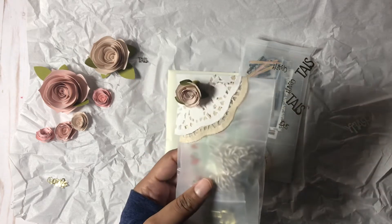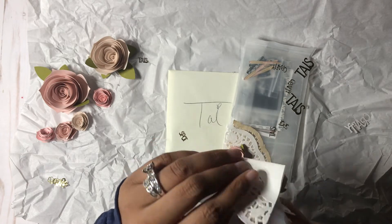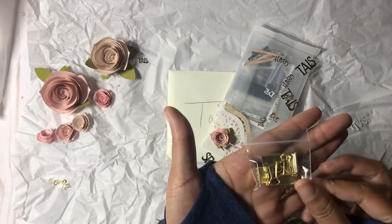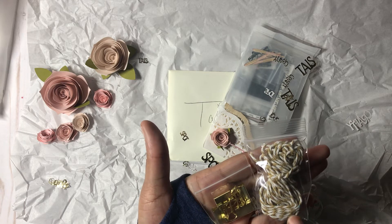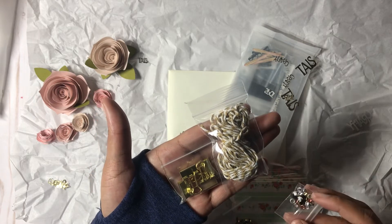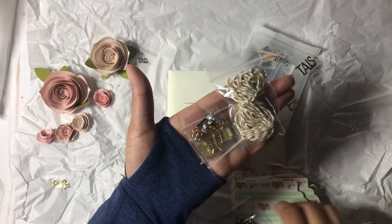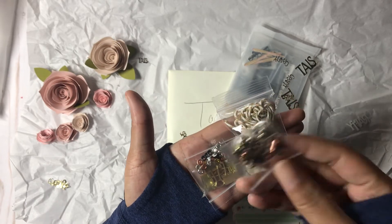Let's see what else she has in here. Look at the doily — is it a glassine bag? She shared with me some paperclips — I love these — and some twine. I don't have this color, so thank you so much. And look at these itty-bitty little eyelets. They're so cute. And then she also sent me some brads, and I don't have these colors either. The size is gorgeous.